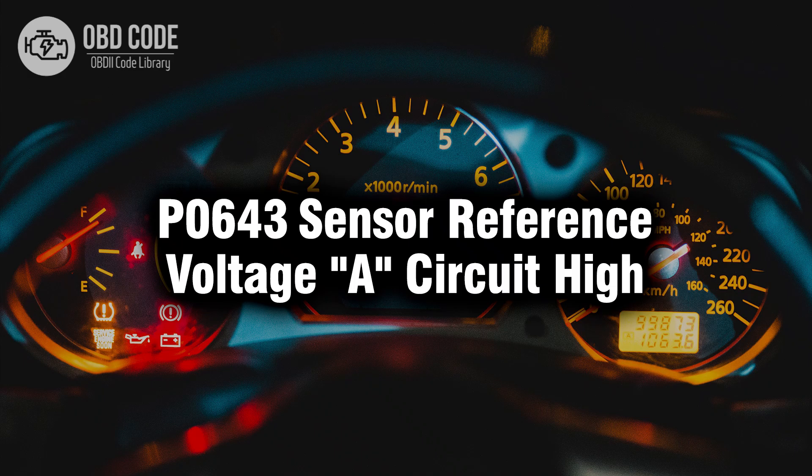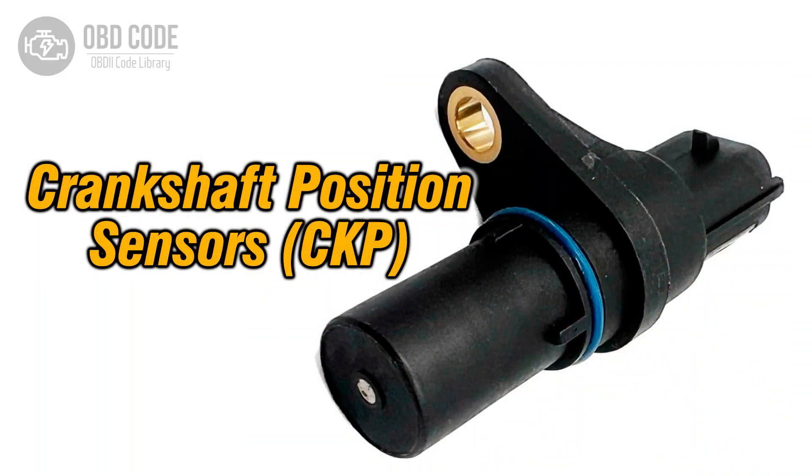Welcome. In this video we will talk about code P0643, its symptoms, causes and possible solutions. The P0643 trouble code indicates that the sensor reference voltage A circuit is operating at a high voltage level. This circuit provides a reference voltage to various sensors in the vehicle, allowing them to function properly.